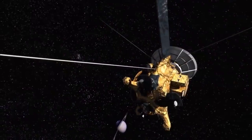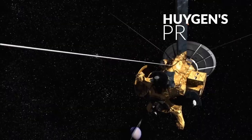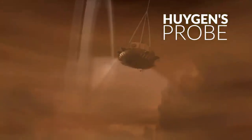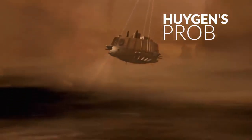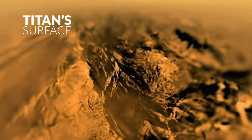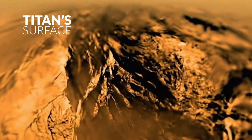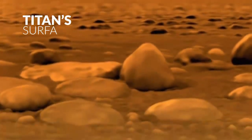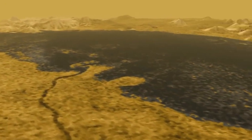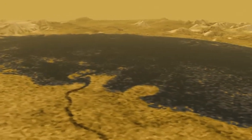The Cassini satellite released a separate probe named the Huygens probe, which entered into the atmosphere of Titan and descended to the surface. This probe gave astronomers a way to study the amazing features of Titan. Titan turned out to be an extreme world, where its surface has been shaped by rivers and lakes of liquid ethane and methane.